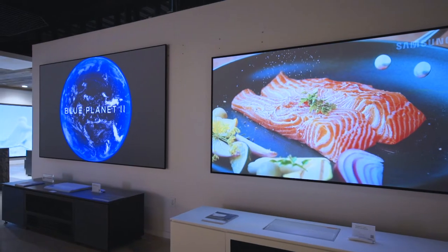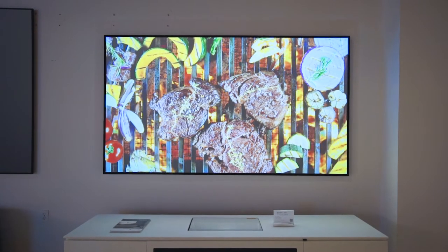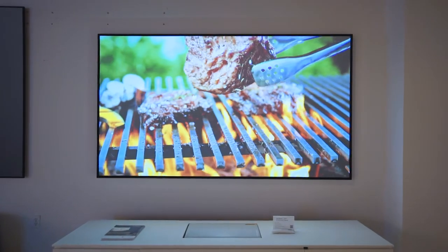Samsung short throw projectors can be a great solution when you don't have the ceiling height or the room depth for a standard projection system. That, mixed with an ambient light rejection screen, gives you a very bright image even in the daytime.